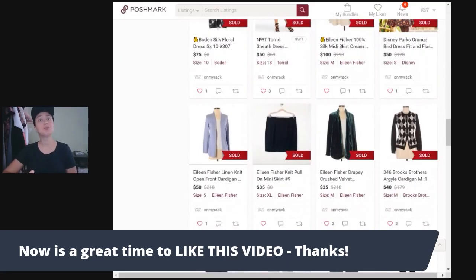Next up, number five is Brooks Brothers. You may hear that people don't like selling Brooks Brothers, and I will tell you I have definitely sold my share of Brooks Brothers items for less than $35. Your typical button-down top or even some pants maybe won't go for $35 plus. But I have consistently sold several Brooks Brothers items — whether it's a cardigan like this Brooks Brothers Argyle cardigan, or even a blazer or a dress — for $35 and higher without a problem.